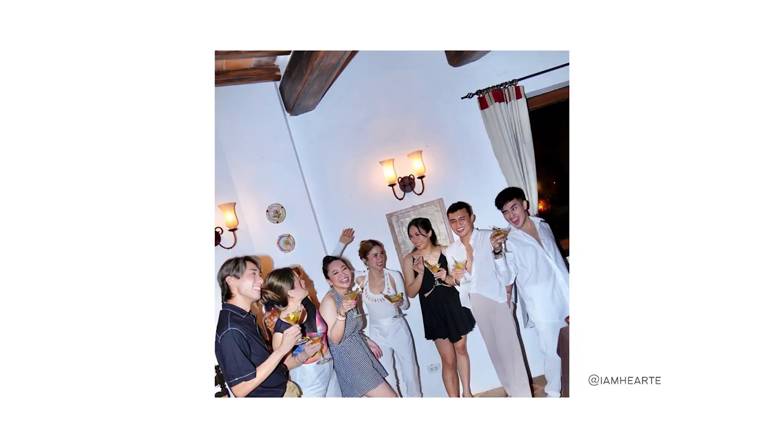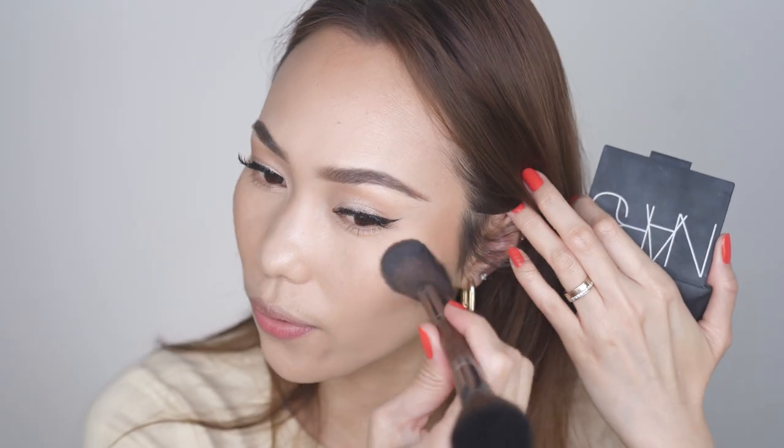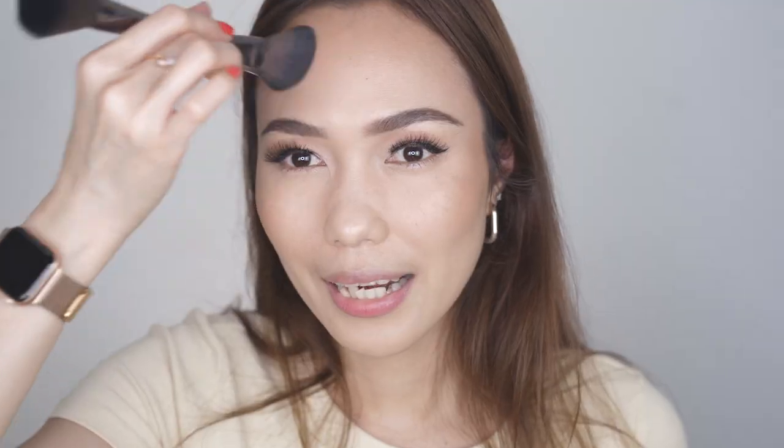That's it for the eyes actually. Let's just apply a little bit of contour. I envy her team, you know — imagine being a part of the Heart Evangelista glam team. Wherever she goes, you go. She goes to Paris, you go. Heart, do you need someone to make coffee for you? Do you need an extra hand, someone to carry your bag for you?